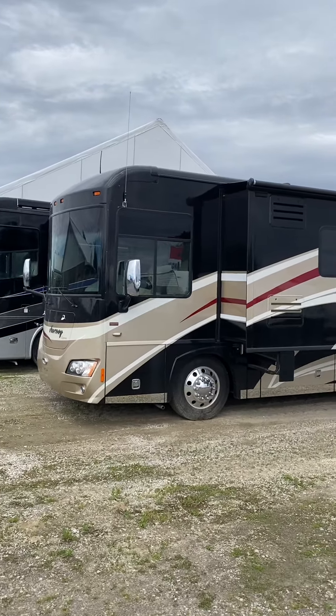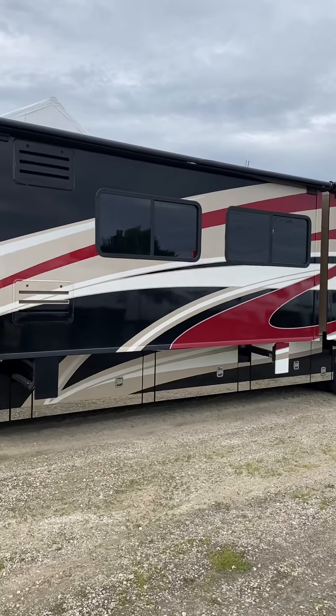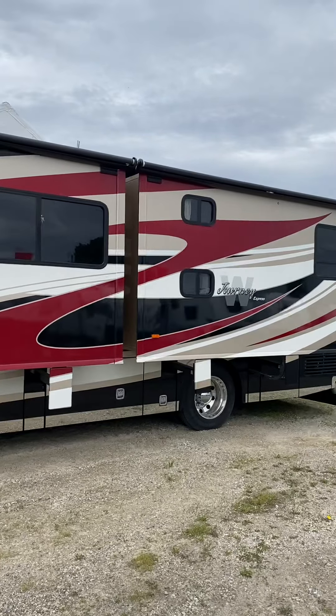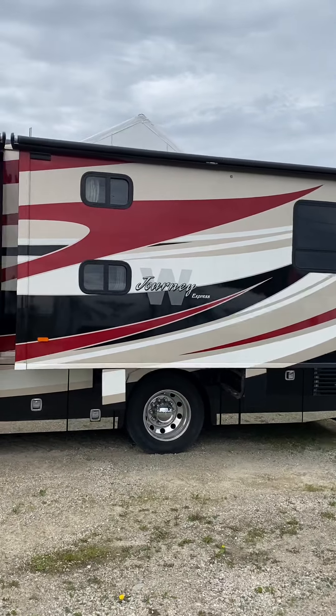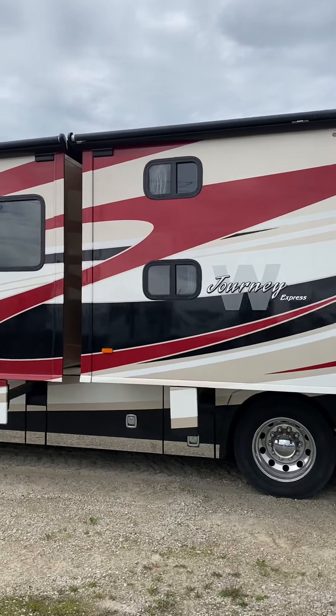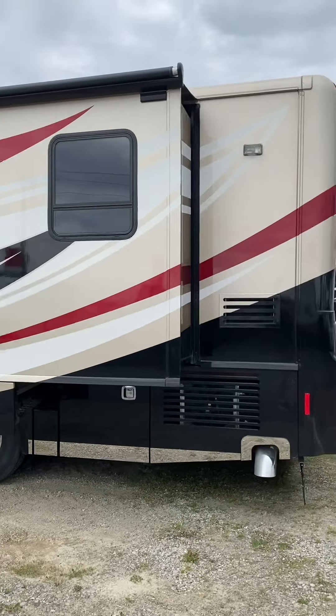What we're looking at here is a 2011 Winnebago Journey. The model is 39N. It's a bunk model, but don't let that make you think that there's a whole lot of space dedicated to these bunks. They're very unintrusive and they could just as easily be used for storage.